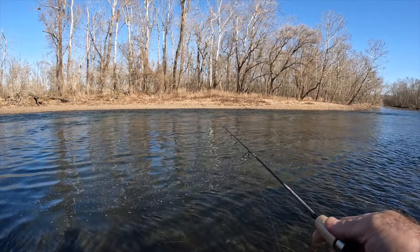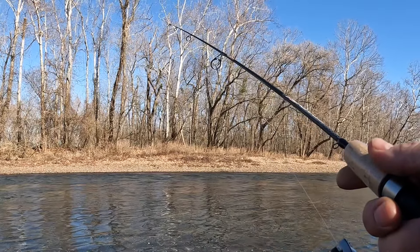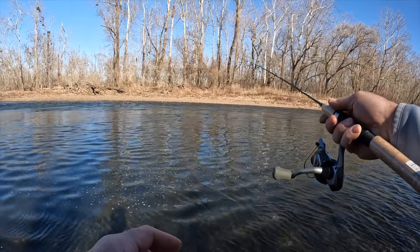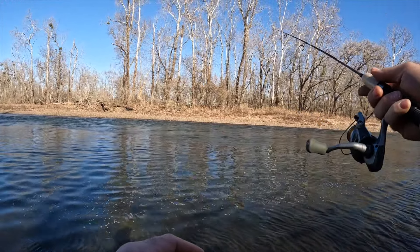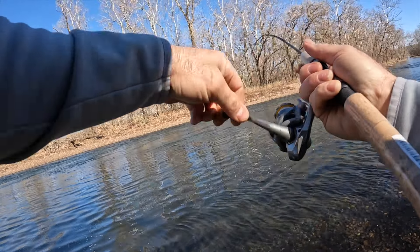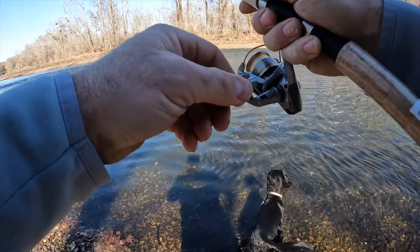Take that slack up, just let it sit there. Oh, it's a bite — it's a bite! He's taking it. He's taking it. I got him guys, I got him!